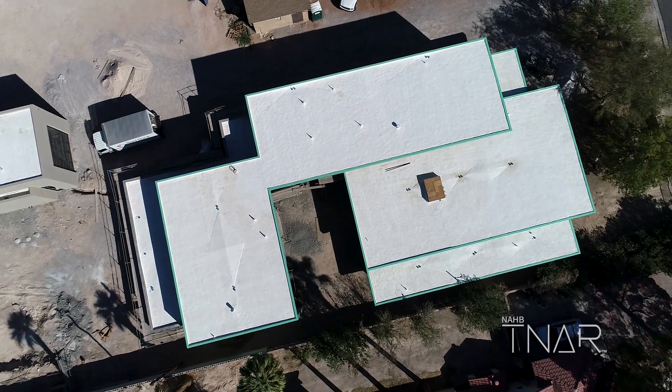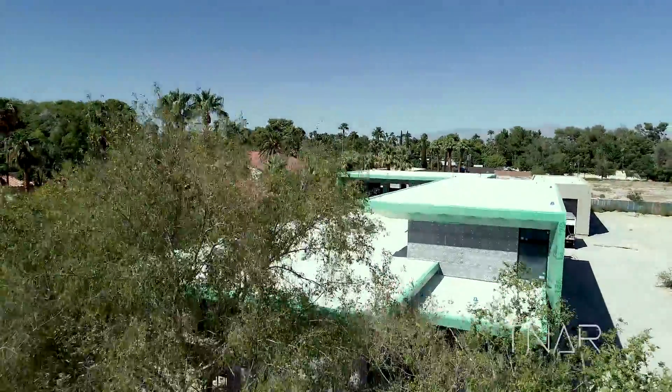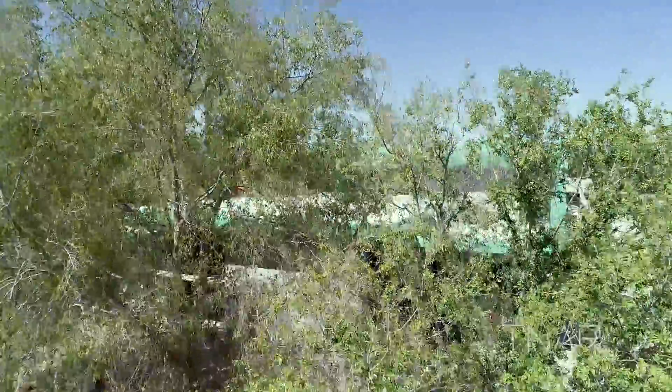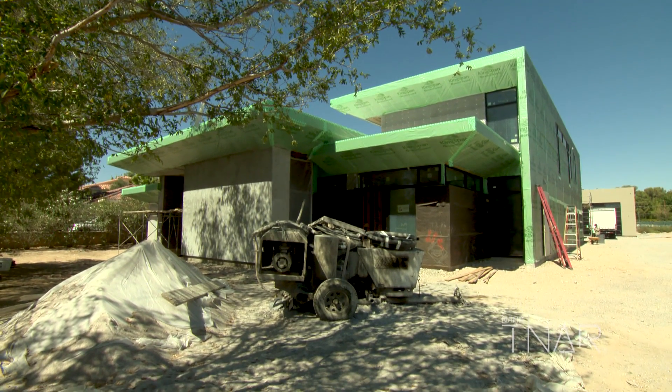For a desert climate, our goal is entirely to stop the heat from getting into the home. One of the reasons we picked the lot we did was there are three existing south-facing trees that block the house, so we made sure we kept those. They're deciduous trees, so they lose their leaves in the winter — we want that heat — and in the summer those trees create shade.